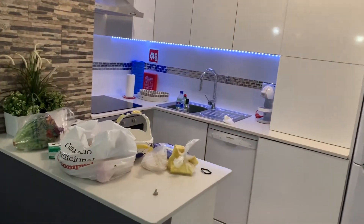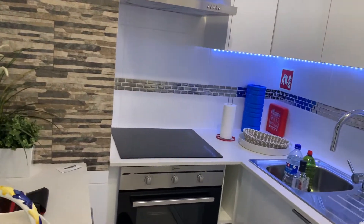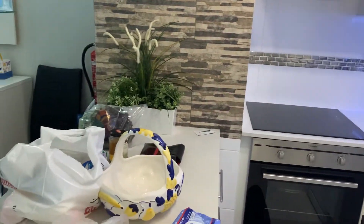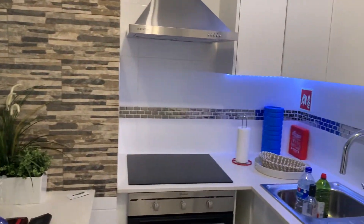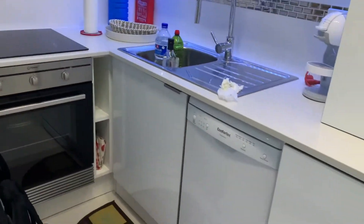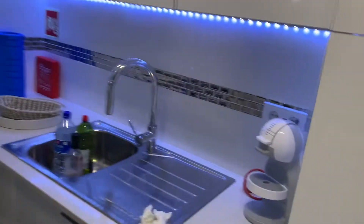Then our kitchen — we had a little bit of an explosion, actually an accident in our backpack where some olive oil that we brought from Salema got all over the place. But this is the kitchen: it does have a dishwasher, and one of my favorite things when I travel is to have a washing machine, so that's great. It's a very nice little kitchen with a refrigerator.